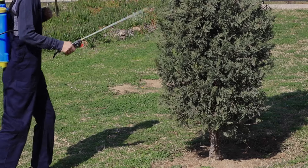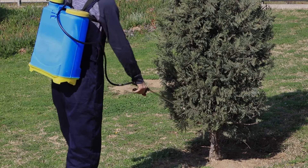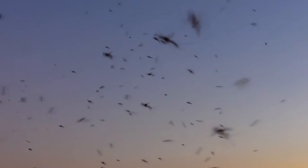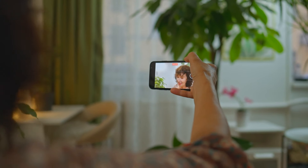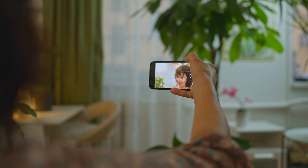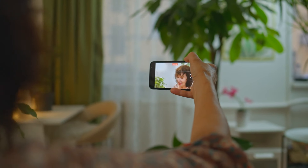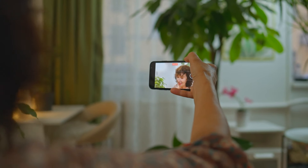Incorporating these ten mosquito repelling plants into your backyard will help you enjoy your outdoor spaces without the annoyance of mosquitoes. Not only will your garden be more beautiful and fragrant, but you'll also be creating a natural barrier against these pesky insects. Thanks for watching. If you found this video helpful, give it a thumbs up and subscribe to GardenBound for more gardening tips and tricks. Share your mosquito repelling plant experiences in the comments below. Happy gardening!